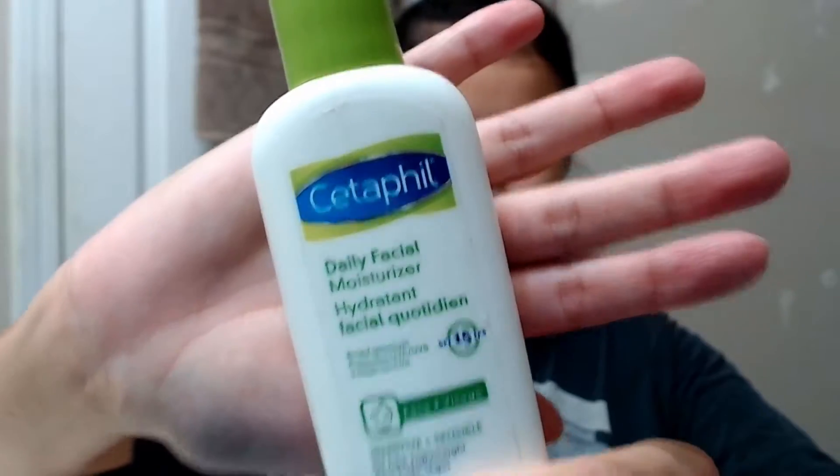Next, I take a pump of my Cetaphil Daily Facial Moisturizer and smooth that over the entirety of my face, once again making sure to avoid contact with my eyes. This is a lightweight moisturizer that actually leaves your skin feeling extremely hydrated. It is non-irritating, fragrance-free, and contains SPF as well, so it's great to use day or night.